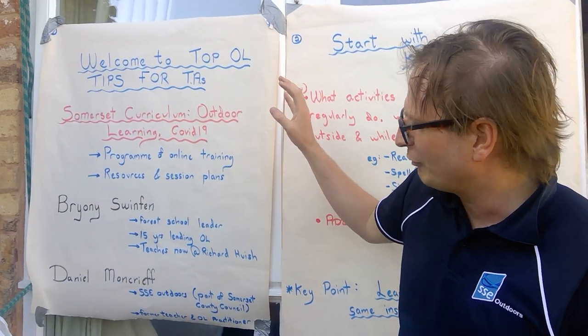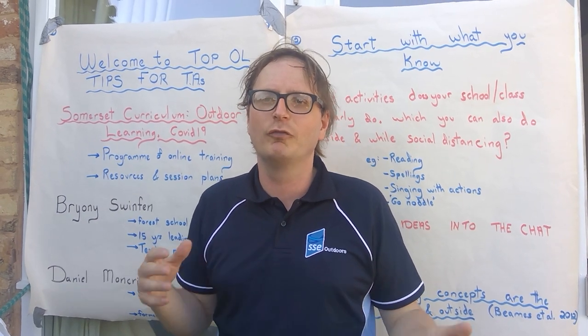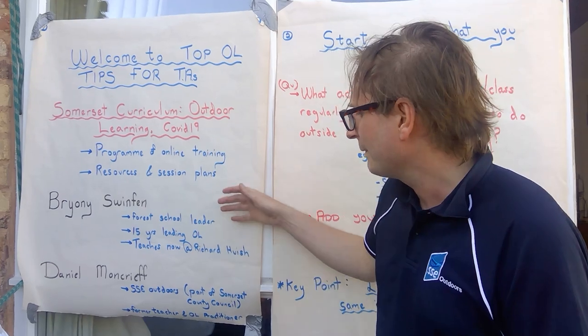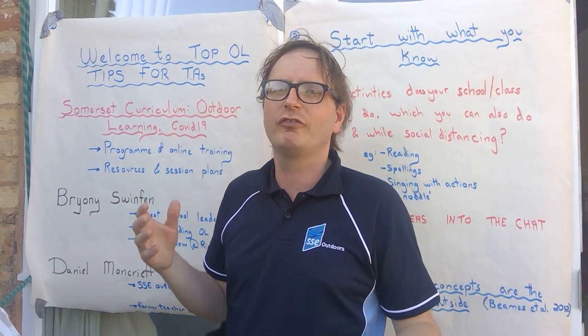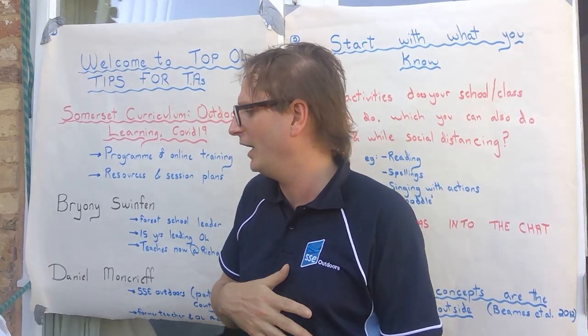We want to support them as they work with their bubble of young people, providing resources but also online training over the coming weeks, so they've got a range of interesting and exciting things to do with the young people returning to their primary schools in Somerset and beyond. I work for Somerset County Council at our outdoor centres at Kilcourt, Greatwood, Charthouse, and I've been working in outdoor learning for the last 15 years after being a secondary school teacher in Sheffield.